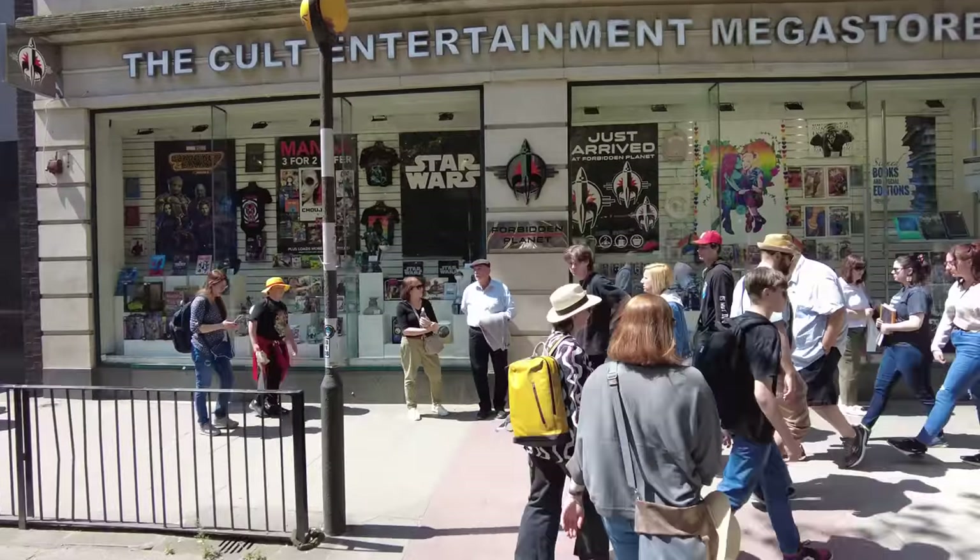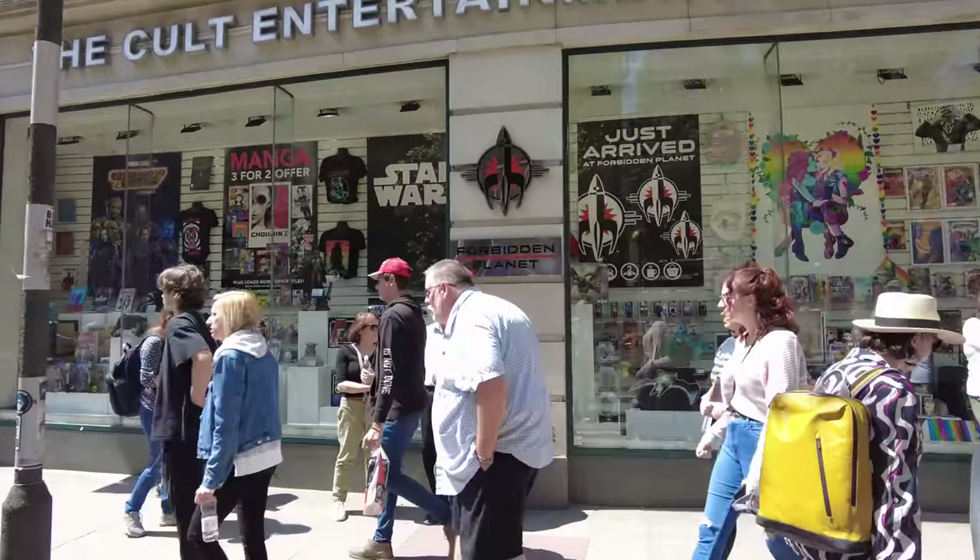Behind me is the best nerdy pop culture geeky shop in the entire country — the entire world maybe — Forbidden Planet. It's the flagship Central London Forbidden Planet store and we are going to do a good old-fashioned toy hunt and rummage. I'm not really supposed to film in there so I'm probably going to be whispering, trying to keep the camera quite subtle, but we've done this before and it was fun so fingers crossed. We have to start off with an awesome look at the window.